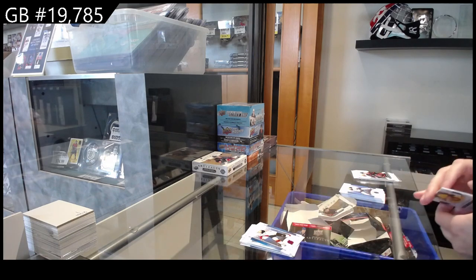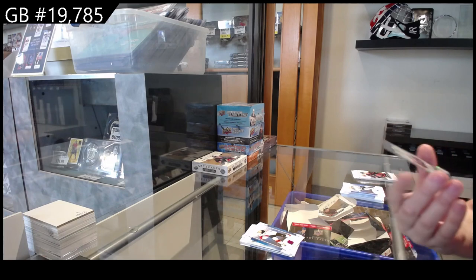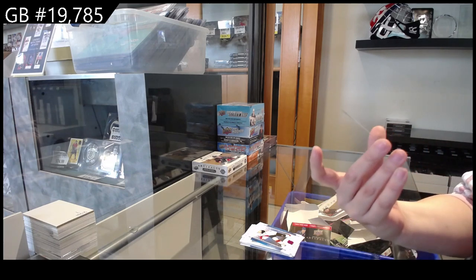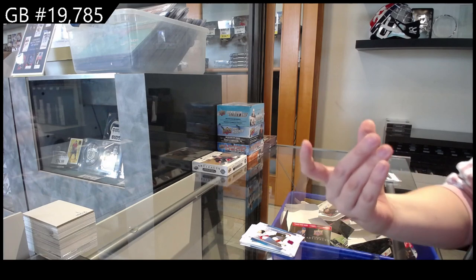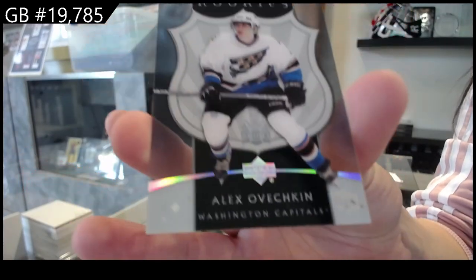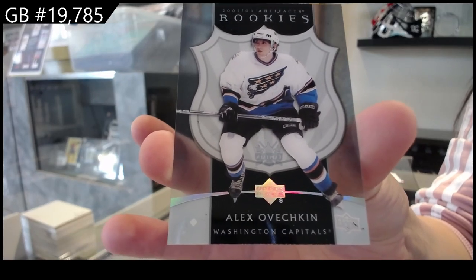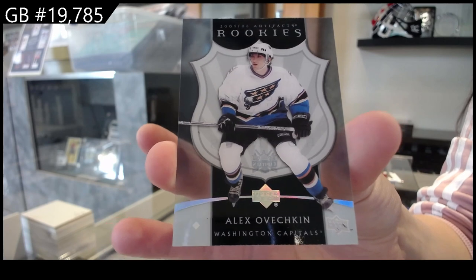Ooh, that's quite nice. We have a retro tribute rookie, clear cut, for the Washington Capitals, Alex Ovechkin. I feel like that is most certainly not too shabby.